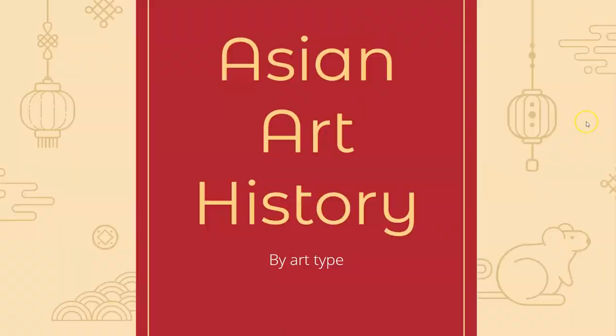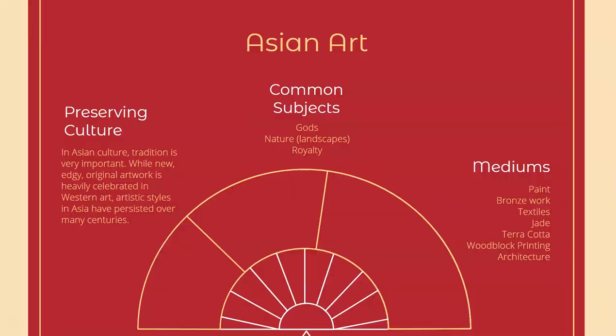This is Larissa Ko and today we're going to be looking at some Asian art. An important thing to know before we begin is that culture and holding on to a culture over centuries and generation after generation is very important in Asian culture generally. While in Western art the newest, edgiest thing is the most popular, in Asian art it is more important to preserve the same traditions as they had anciently. Some of these styles are still practiced, taught, and created today.